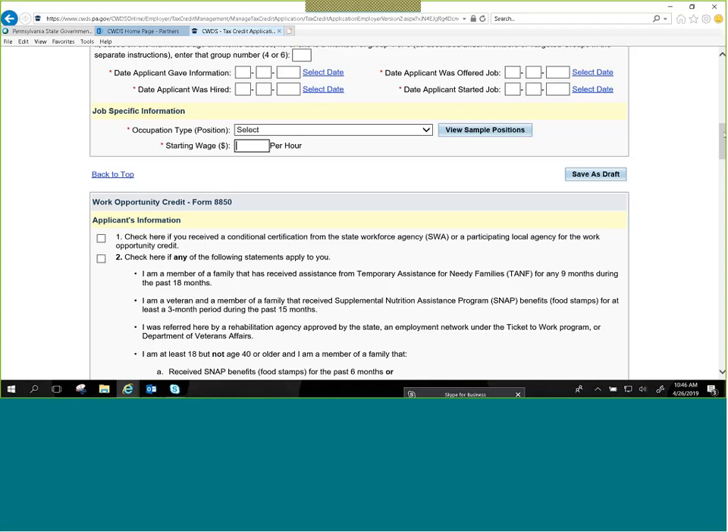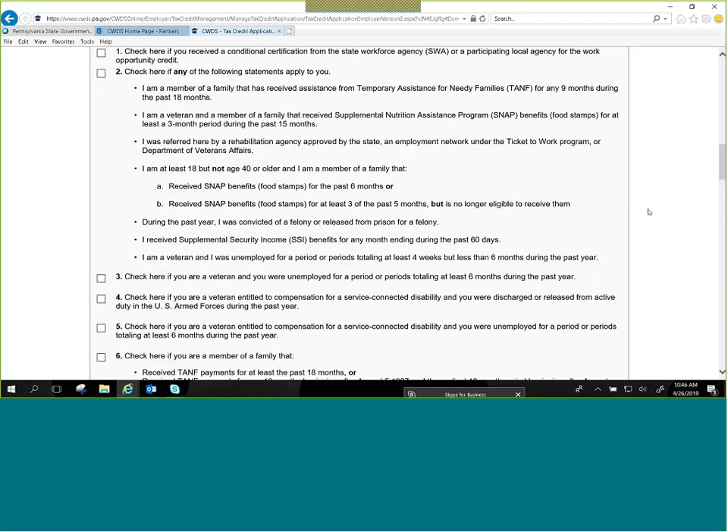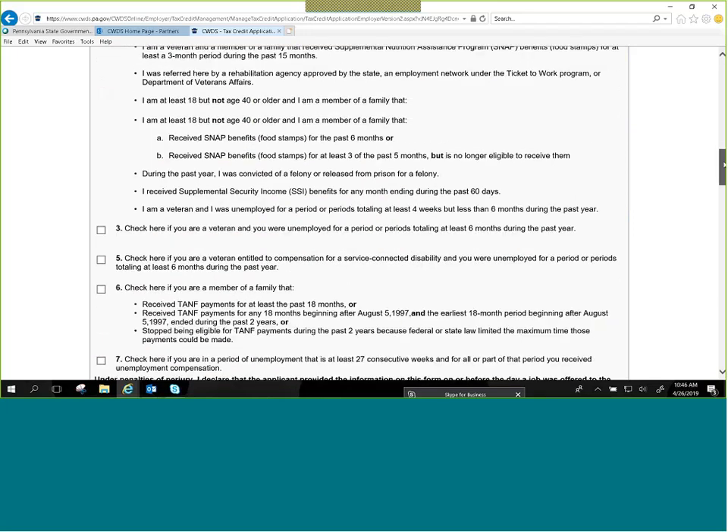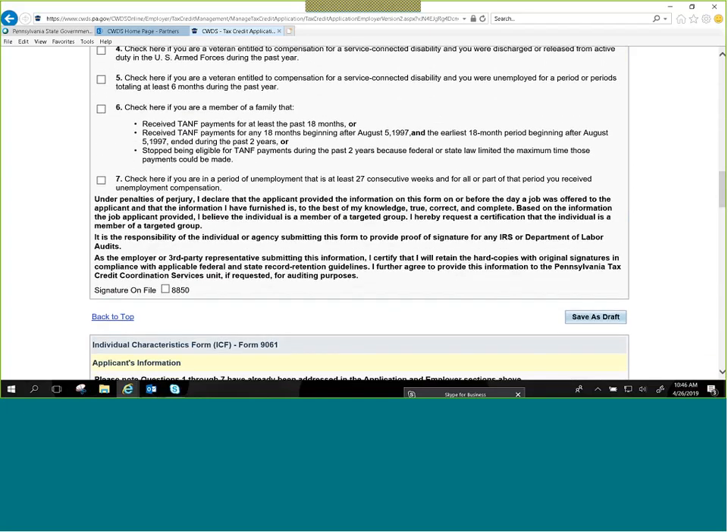The questions on the 8850 mirror what's on the actual form, so whatever the employee checks, you check the same box on screen. Scroll down and check the 'signature on file' box in the lower left-hand corner of the 8850. This signifies that you have the forms filled out, completed, and signed, kept at your location. An important thing to remember: even though you're filing online, those forms still need to be filled out, signed, and kept at your location for a minimum of four years for IRS audit purposes.